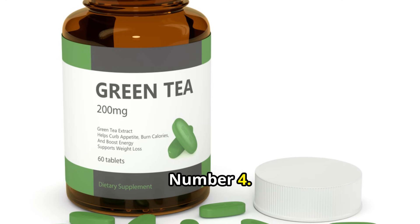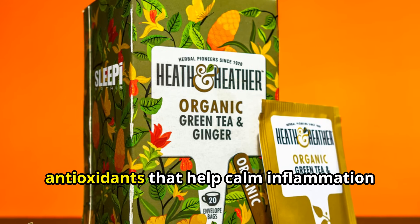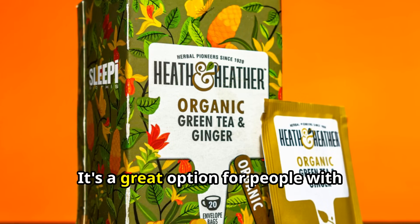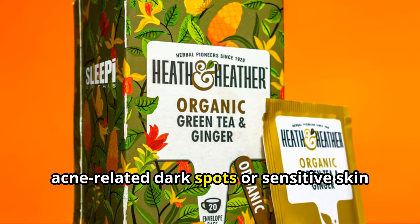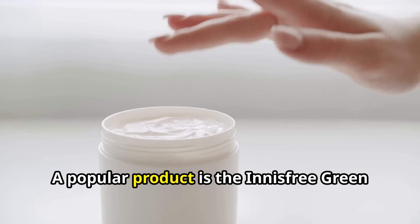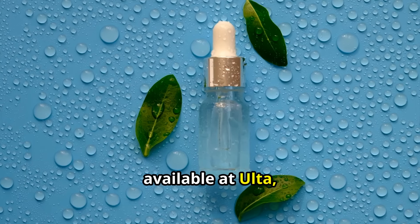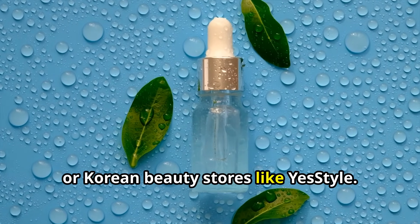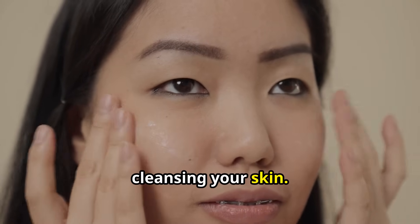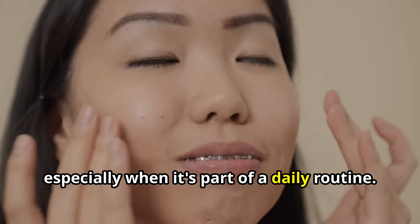Number 4: Green Tea Extract. Green tea is full of antioxidants that help calm inflammation and reduce melanin production in the skin. It's a great option for people with acne-related dark spots or sensitive skin that gets irritated easily. A popular product is the Innisfree Green Tea Seed Serum, available at Ulta, Amazon, or Korean beauty stores like YesStyle. Apply it once or twice a day after cleansing your skin. Most people see a difference in skin tone in about 6–8 weeks, especially when it's part of a daily routine.